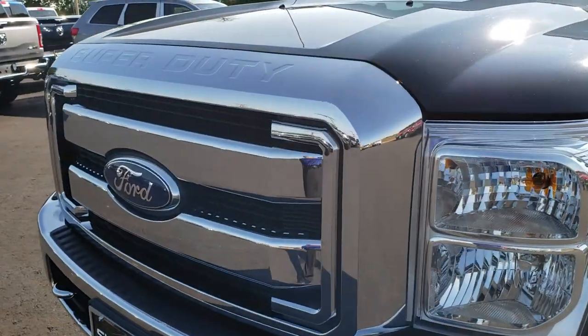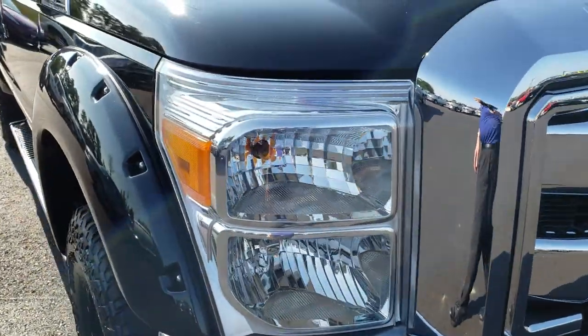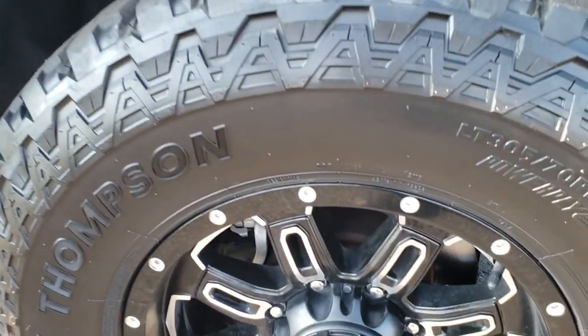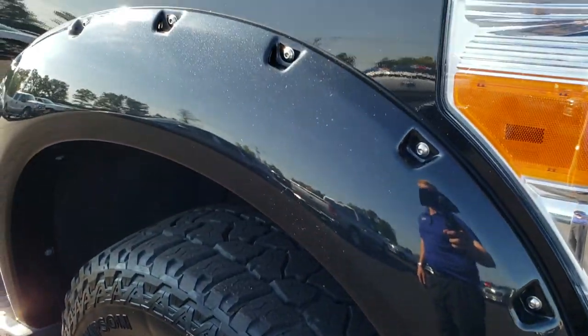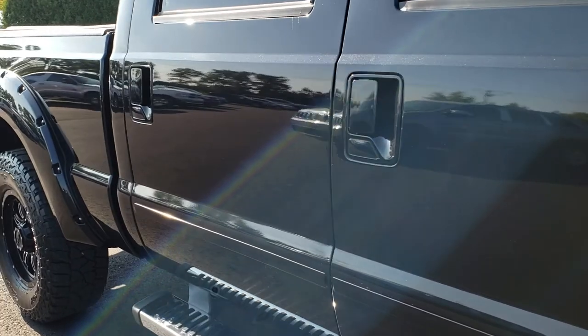It does have the Rancho shocks, part of the FX4 off-road package. We shoot everything in 1080p — it's your best way to check out the vehicle without actually coming here. Didn't see any major dents or dings on that hood. Passenger side rim is in excellent shape.